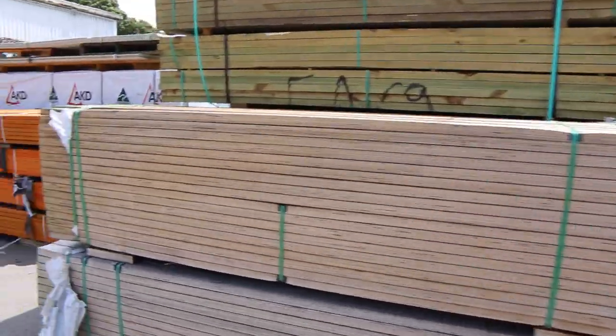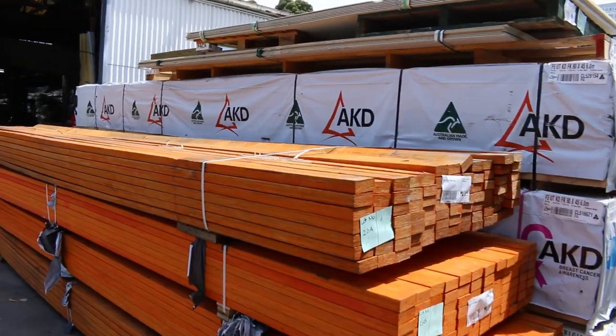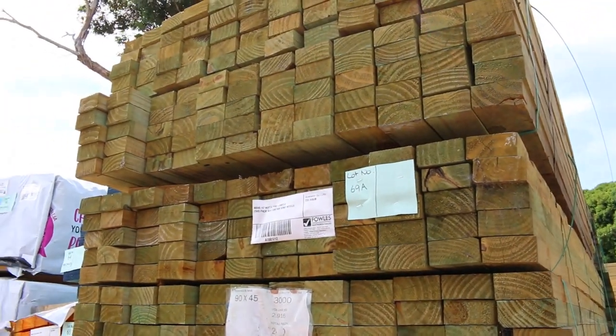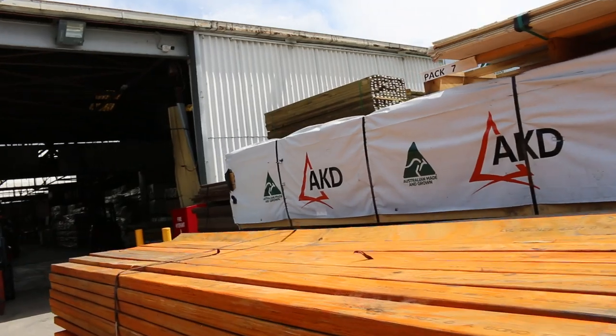Over here we've got a fair bit of clearance stock. We've got LVL beams, 90 by 35, 90 by 45, up to 6 metres long. A couple of packs of weathered M10 there which will be unreserved as well. Lots of nice stock there.